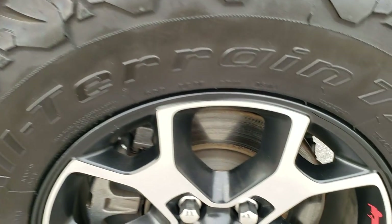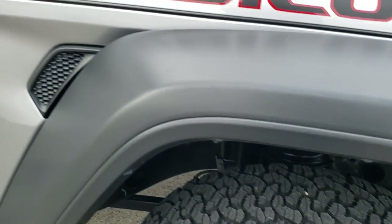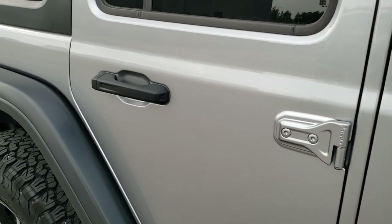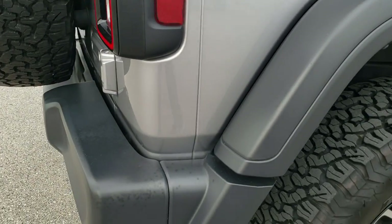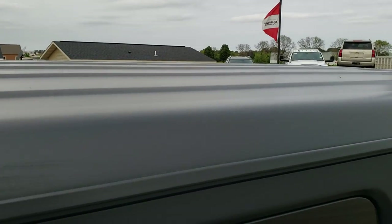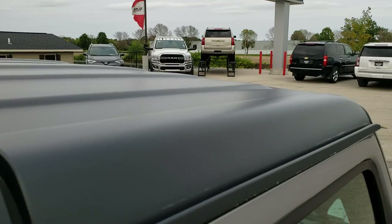The passenger side rim has no scuffs or scrapes — very nice condition. As you go down this side of the Jeep, take note of how clean the body is, how reflective and mirror-like that paint is. We take these HD videos so if you are far away or even close by but cannot make the trip, you can see the vehicle, hear the vehicle, and have confidence in what you're looking at before you even get here, so there are absolutely no surprises.